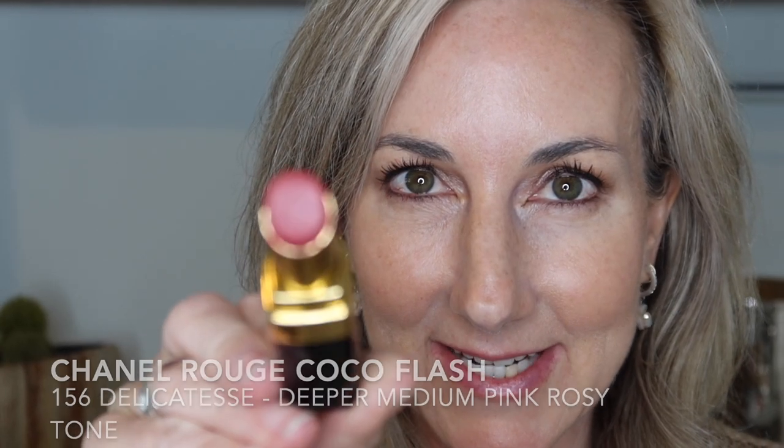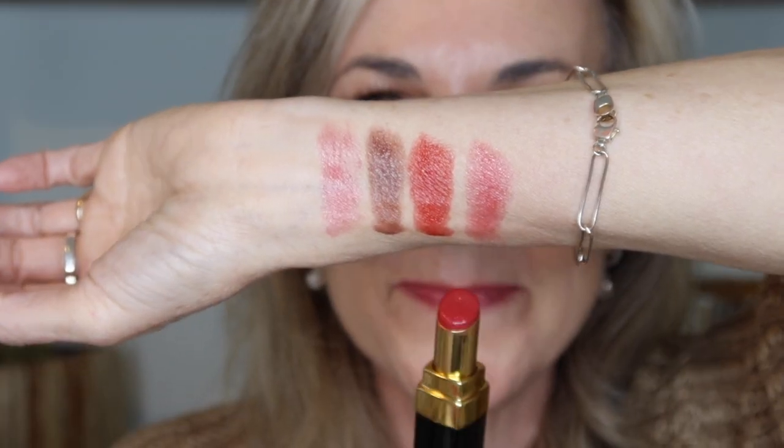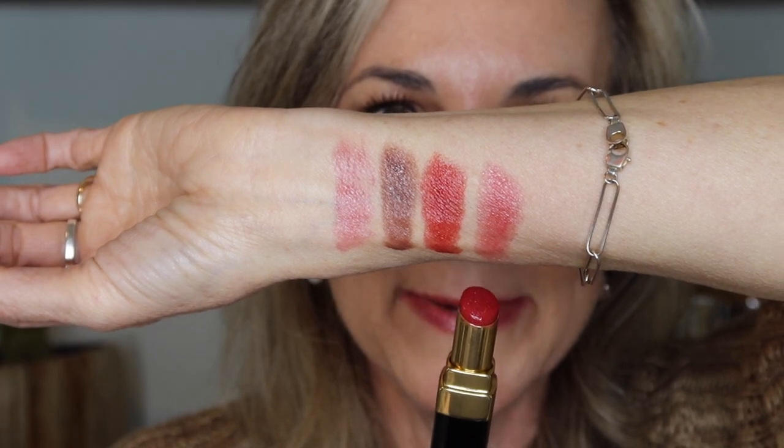Next we have Delicatess — kind of a deeper pink, rosy tone. And this is the shade Delicatess, swatched here. This is one of my favorite shades for the spring and summer — just a really pretty, glossy, deeper pink tone.